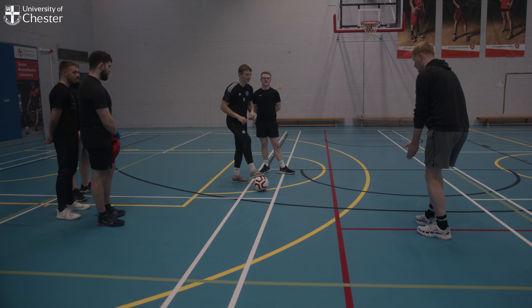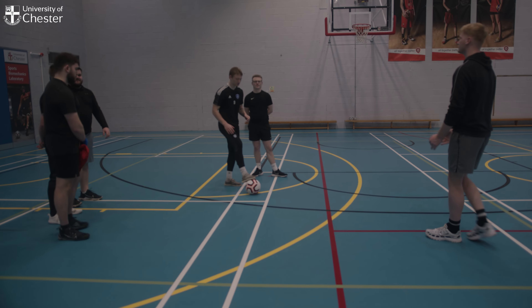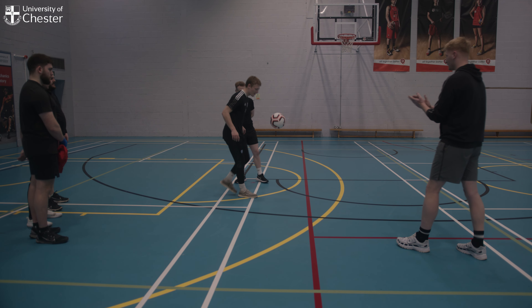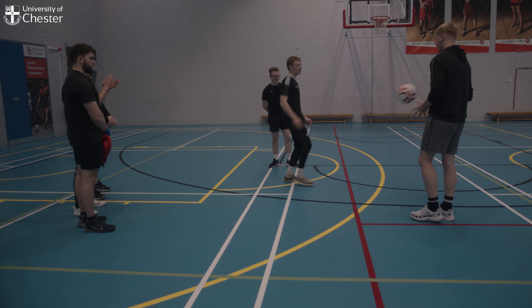We've also got the MUGA and the astroturf. A few of my peers use the biomechanics labs — it helps get practical experience. In my future employment, I'm looking to go into football coaching, so it really helps because I can get players here to experience what I want to teach them in the future.